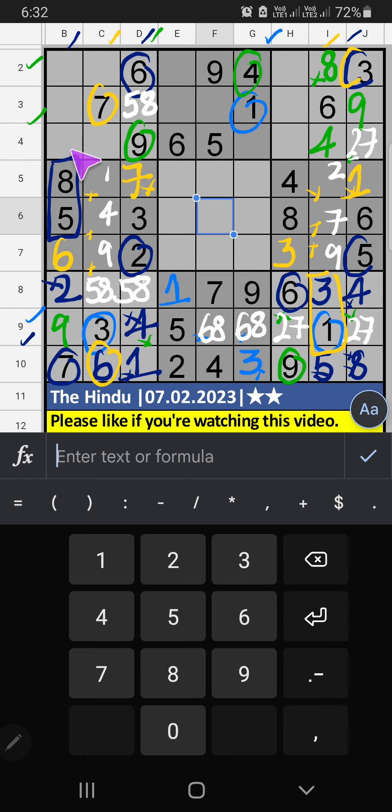Column D, 3 numbers are remaining: 1, 3, 4. Second row, V of 3 and 4, so 3 and 4 can't come in this cell. 4 is confirmed here. Then 3 is here. Then column B, only one number remaining: 1. 1 is confirmed here. Second row, third row, V of 1 — so 1 can't come in these cells. Then 1 is confirmed here.